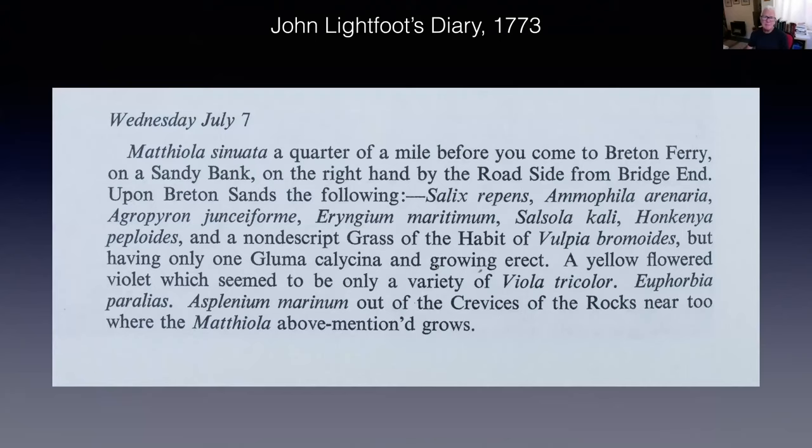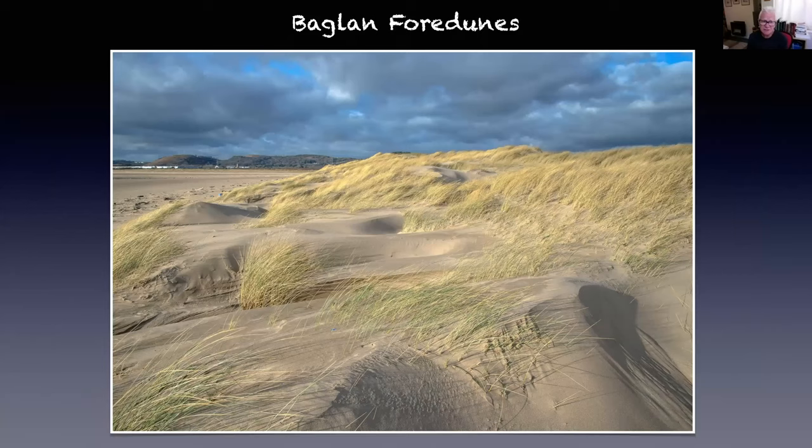Coming back to John Lightfoot's diary — getting off his horse somewhere between the Baglan Brook and the Traveller's Rest — he was describing a dynamic, mobile sand dune system full of species absolutely specific for this type of habitat: species like sea holly, sea stock, and so on. He knew they were important species, otherwise he wouldn't have recorded them. The question is: how much of this still actually survives? Well, remarkably, quite a lot of it.